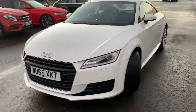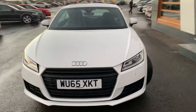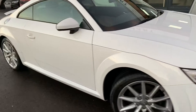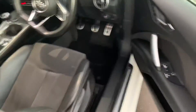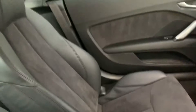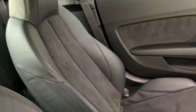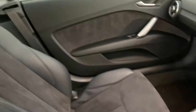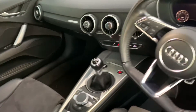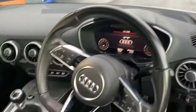Let me show you inside. It features black and suede leather interior with the virtual cockpit.